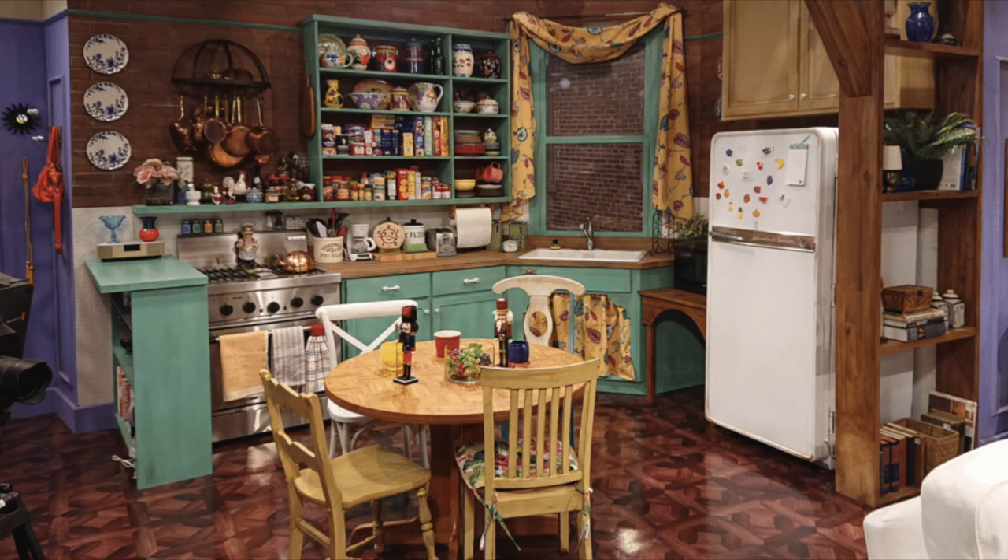Today we're taking a nostalgic trip down memory lane to explore one of the most iconic TV show sets of all time — Monica's Kitchen from the beloved series Friends. As we delve into the interior design concept of this famous kitchen, we'll uncover the six different design elements used along with the messages they conveyed, and one major design flaw. So grab your Central Perk coffee and let's begin.